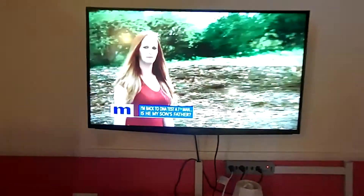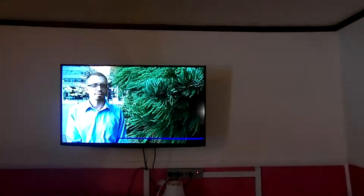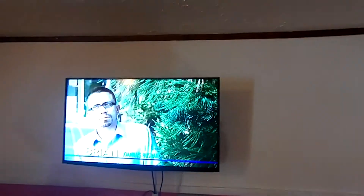All our motel rooms have a microwave. This unit has the flat screen TV, and of course we have Wi-Fi in all of our units.